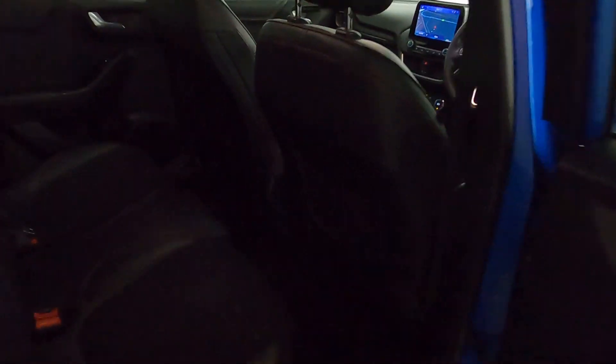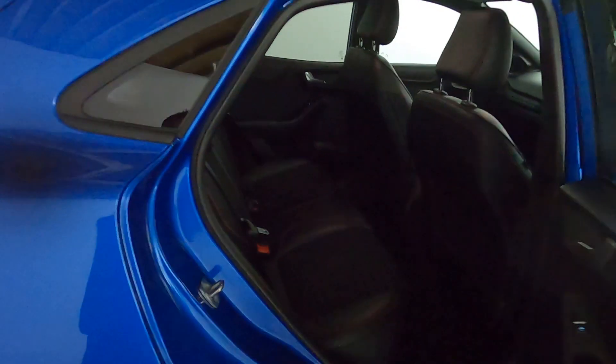Plenty of space inside with storage nets at the back of the two front seats. Half leather seating with red stitching and a black headliner as well, giving the car a nice modern feel.